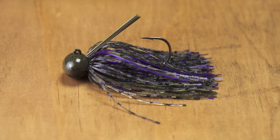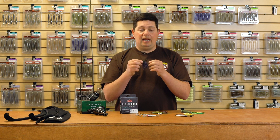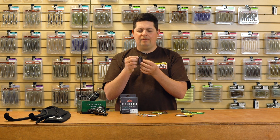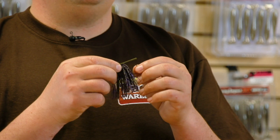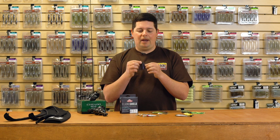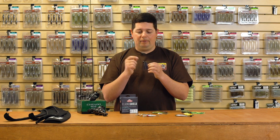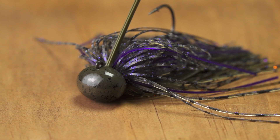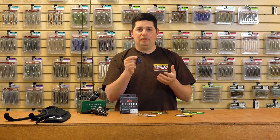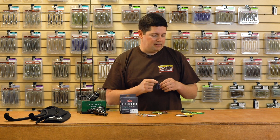It's got a really light weed guard — just the perfect amount to keep that hook point protected. Whenever you need to downsize, especially coming up in the wintertime, it's got that thinner silicone material and a hand-tied skirt, so you're going to get great action out of it. Just a smaller, more compact jig that's going to be great in cold water, wintertime, pressured fish situations. With the tungsten, you're getting an overall smaller package and way more sensitivity than you would with lead. Just an awesome jig designed by Brian Thrift, one of the best bass anglers of all time.